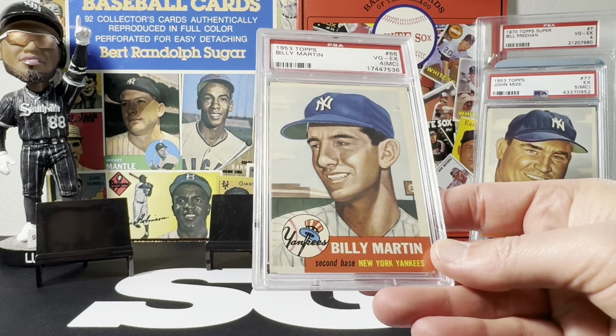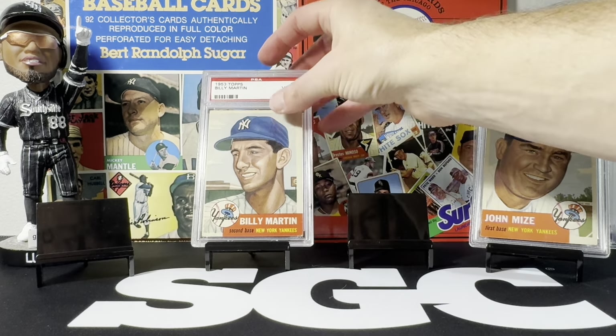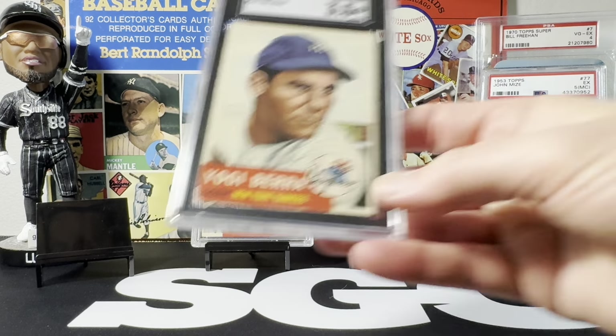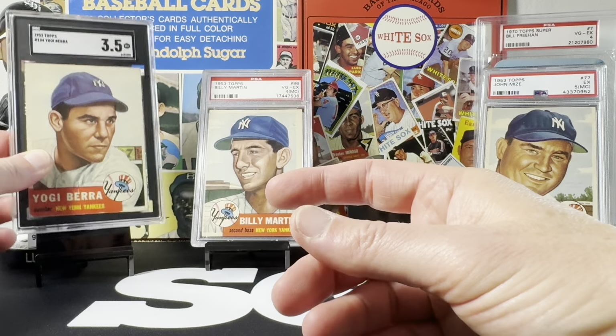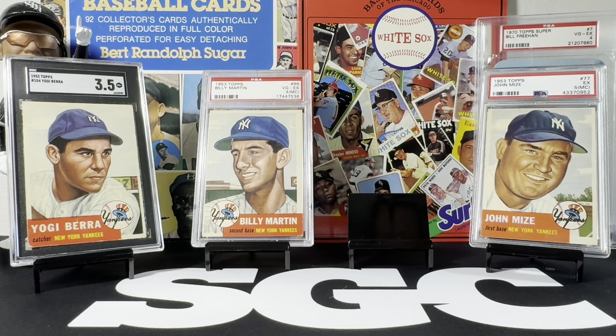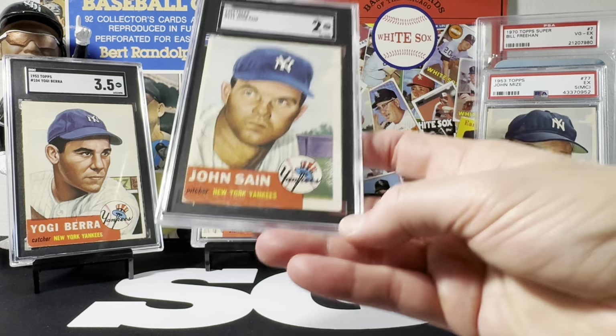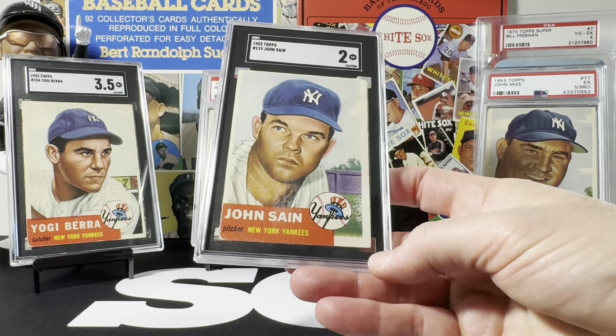The one I got last month was Billy Martin, and then I picked up another at Sports Spectacular and graded it — that was the Yogi Berra which came back a three and a half. The one I got today is from the Yankees but it's not a Hall of Famer. I won't be sharing a Whitey Ford or a Mickey Mantle card today, but I will be sharing a Johnny Sain, which came back a two and I got it for $20 all in.